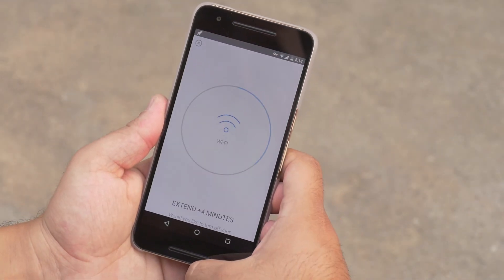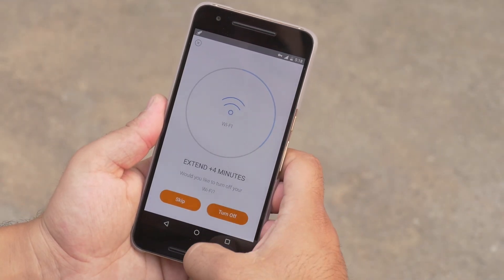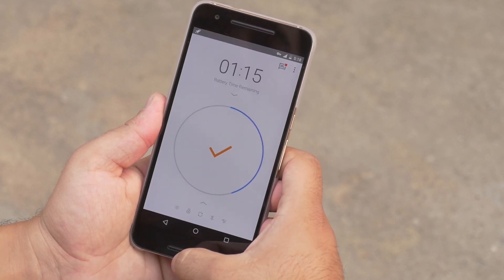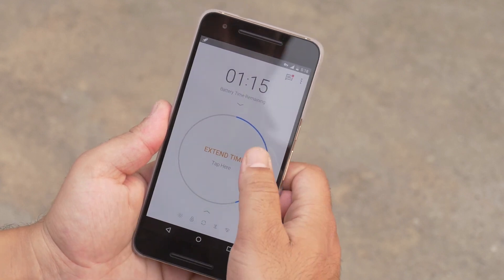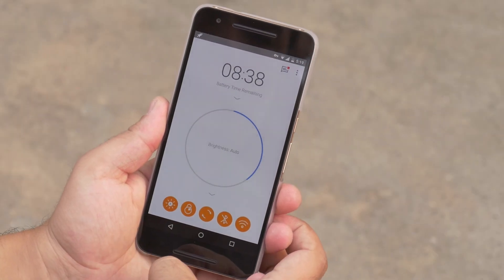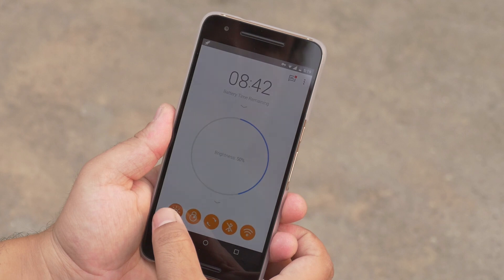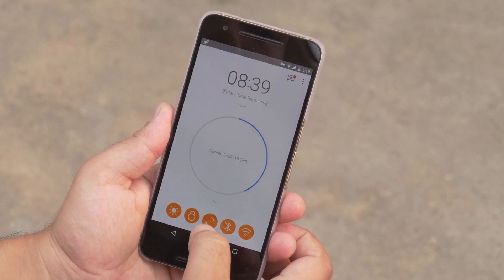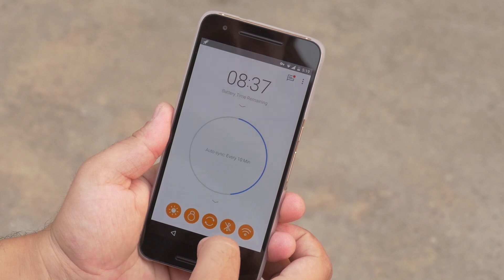The third one is Battery Time. This is a battery optimization app that'll take actions to save your battery life. Here you have the time with estimated use of battery. Tapping on it will take certain actions like turning off auto sync and Bluetooth to extend your battery life, and it will even notify you of the time extended. Below you have options to change settings manually like brightness, screen lock time, auto sync and so on.